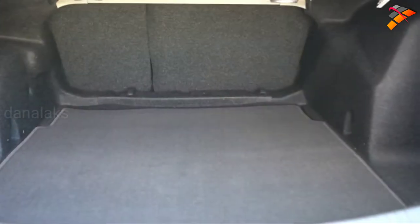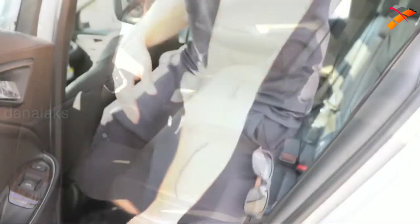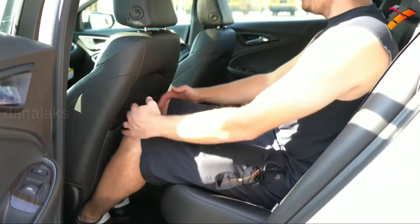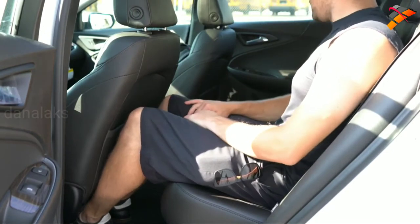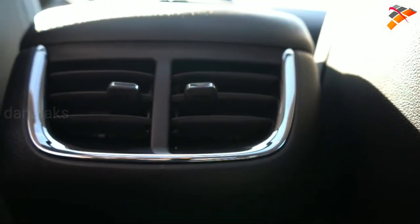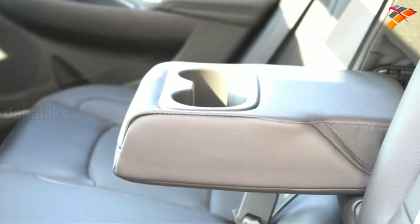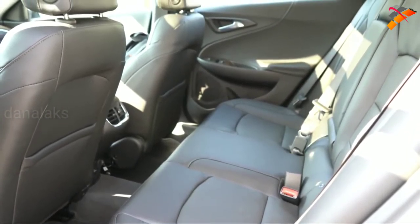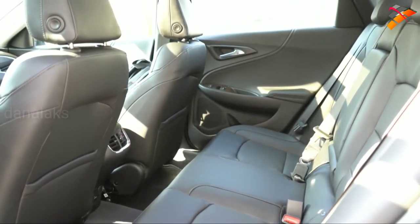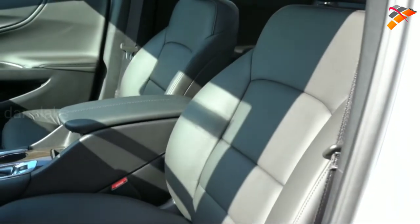Rear legroom comes in at 38.1 inches. Even at six feet tall, there's a good bit of space when sitting behind my own driving position. Rear ventilation comes with the LT and Premier. A rear center armrest with cup holders is standard for every trim level. Rear window sunshades are optional for LS and up. Heated rear seats come standard with the Premier, and there's a 12-volt power outlet and a USB charging port underneath.